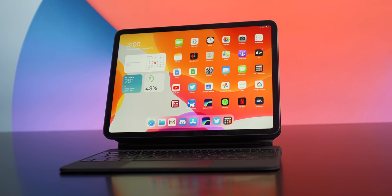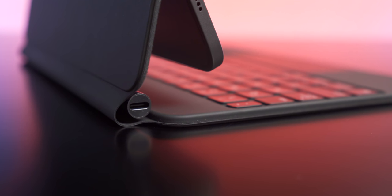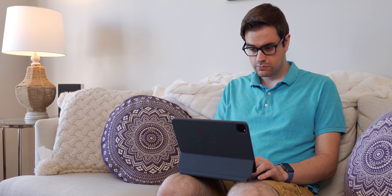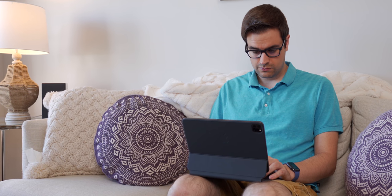Then came the release of the Magic Keyboard for the iPad Pro, which has a fantastic set of scissor switch backlit keys, a USB-C port for charging, an incredible hinge mechanism, and a trackpad with full gesture support. It's an incredibly expensive accessory and probably not worth the asking price, but if you can swing it, I think it's one of the best accessories to come to the iPad Pro since the Apple Pencil. With the new iPadOS features and the Magic Keyboard together, the iPad Pro inches ever so closer to that full-fledged laptop experience, but it's far from perfect.